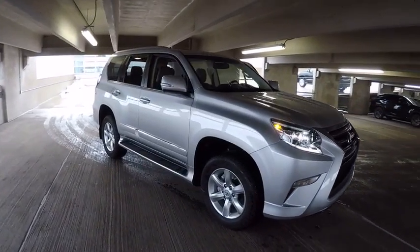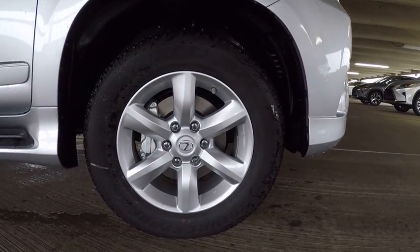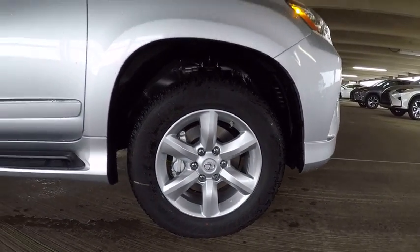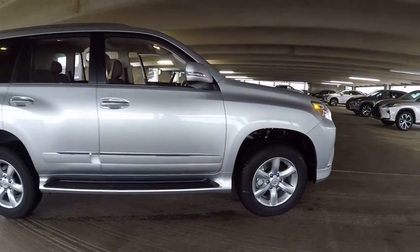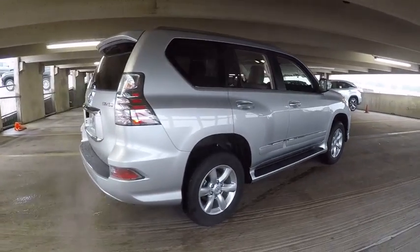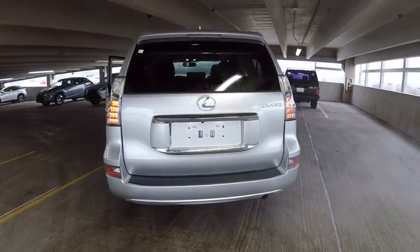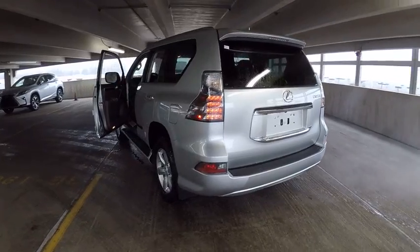2017 GX460. This seven-passenger utility vehicle is more powerful, capable, and versatile than ever before. Visionary in every sense of the word, the GX460 boasts one of the tightest turning circles in its class, a suspension system that helps enhance your capability, and the best-in-class fuel economy.